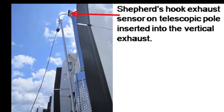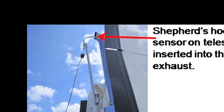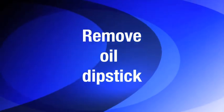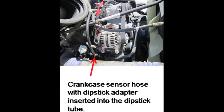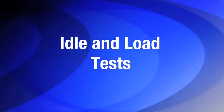Attach a BNC cable to the exhaust sensor. Place the shepherd's hook exhaust sampler in the vertical exhaust, or clamp an exhaust hose in a horizontal exhaust pipe. Attach the exhaust sensor to channel A of the oscilloscope. Remove the oil indicator stick and place it in a clean, safe place. Insert the crankcase sensor hose to the oil dipstick tube. Attach the crankcase sensor to channel B of the oscilloscope.